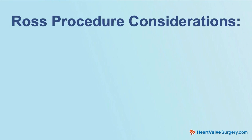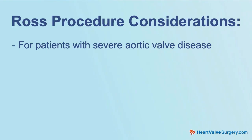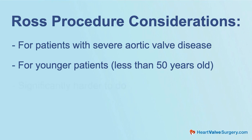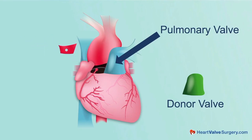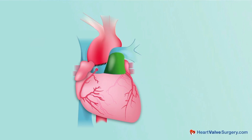The Ross Procedure is for patients who have severe aortic valve disease and who need their aortic valve surgically replaced. Generally speaking, it's for younger patients — patients who are 50 years of age or younger, or who want to maintain an active lifestyle. It comes at a cost though; the Ross Procedure is significantly harder and takes longer to do. Basically, the surgeon will move a valve from another part of the heart — we call it the pulmonary valve — and move it to the aortic position, rather than using an off-the-shelf replacement.